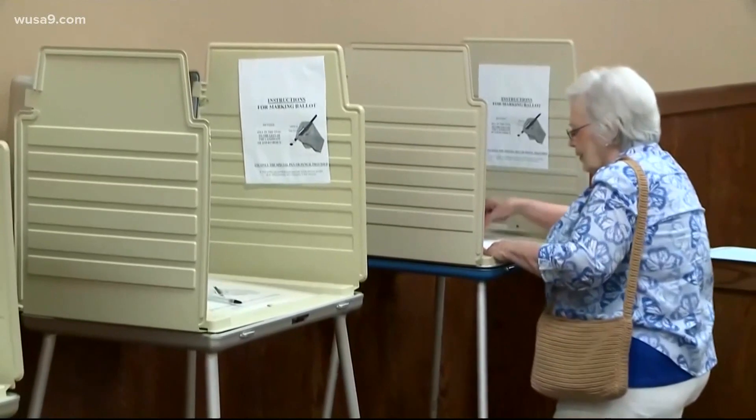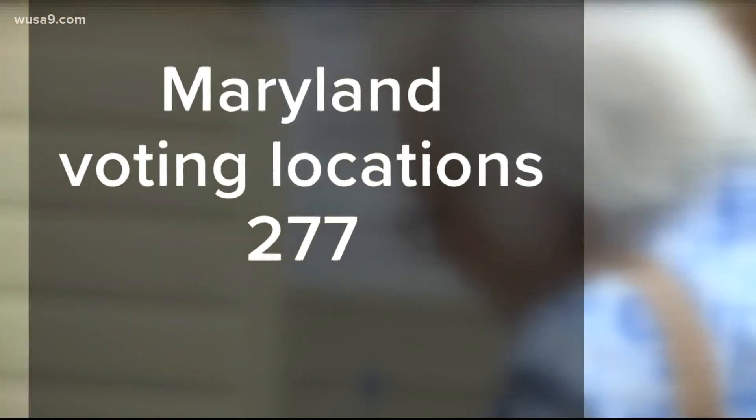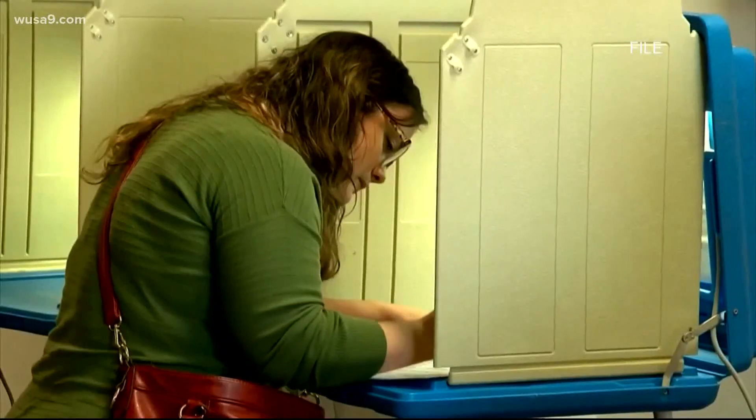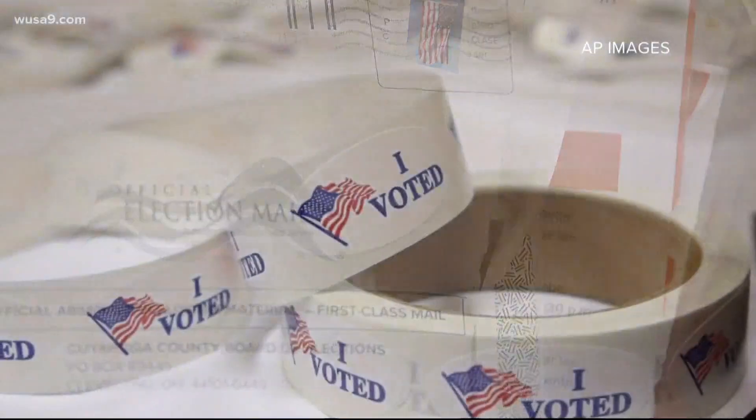According to the State Board of Elections, fewer than 300 in-person polling places are approved so far statewide. Normally there are more than 2,000. With so few in-person polling places approved here in Maryland, elections authorities expect the new options like drop boxes and vote by mail are going to carry the load.